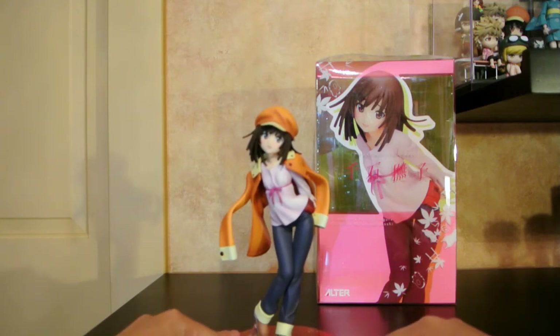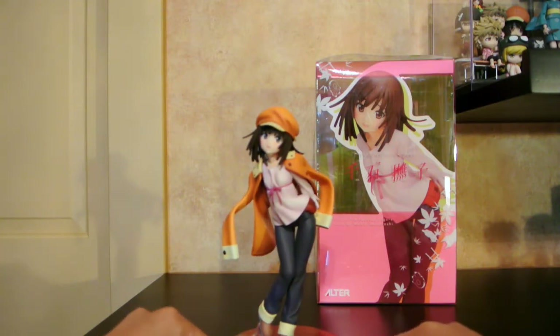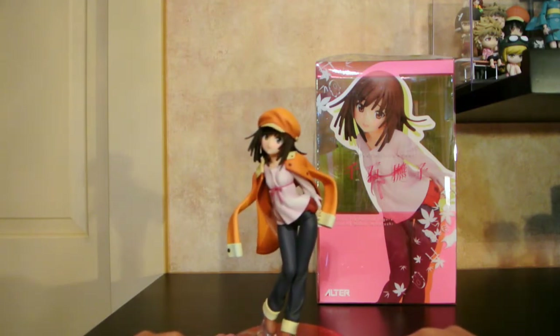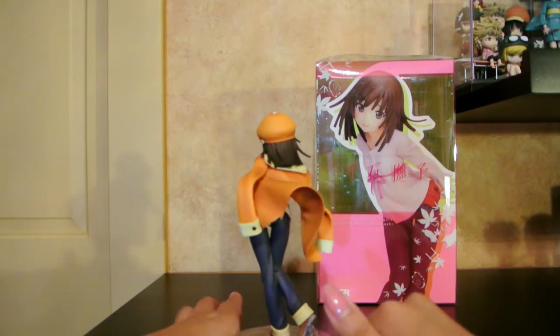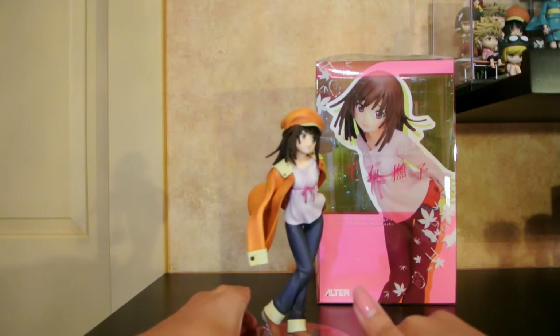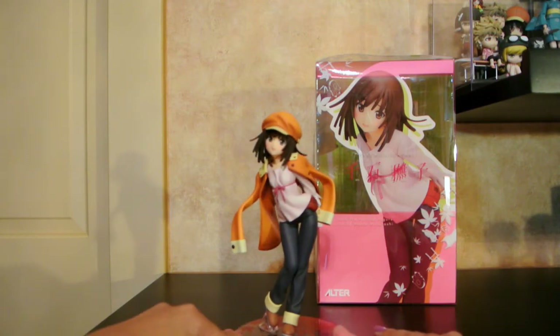Ardenor went above and beyond and got me this beautiful scale of Sengoku Nadeko from Bakemonogatari. She's another Monogatari girl — I've been trying to collect them all. I've been wanting Nadeko for such a long time and was very close to getting this figure myself, but before I knew it he got her for me. She is just such a cutie. She is by Alter, and I don't know why she's kind of risen in price, but she is just beautiful and flawless.